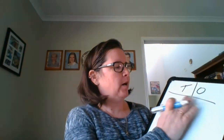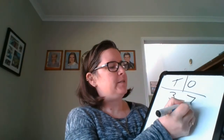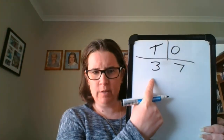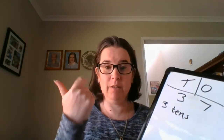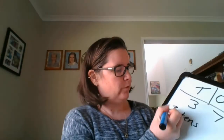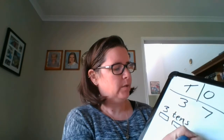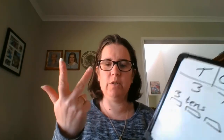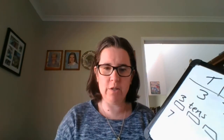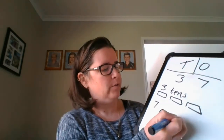So we have the tens number and we have the ones number. If I had the number 37, there are three tens — because we say 10, 20, 30 — three tens. And there are seven ones, because we say 30, 31, 32, 33, 34, 35, 36, 37 — seven ones.